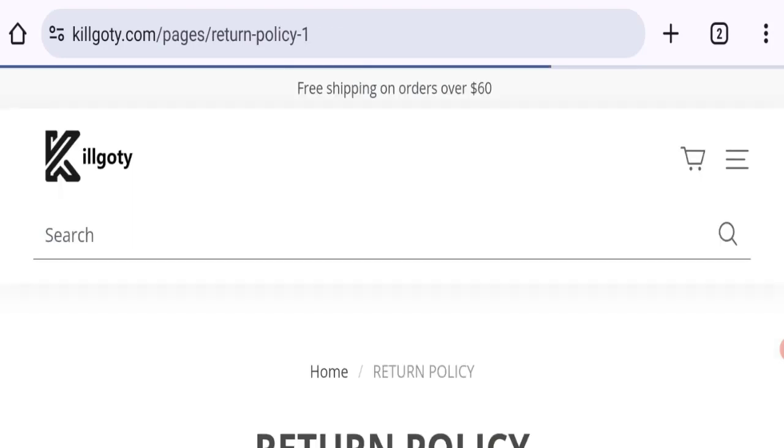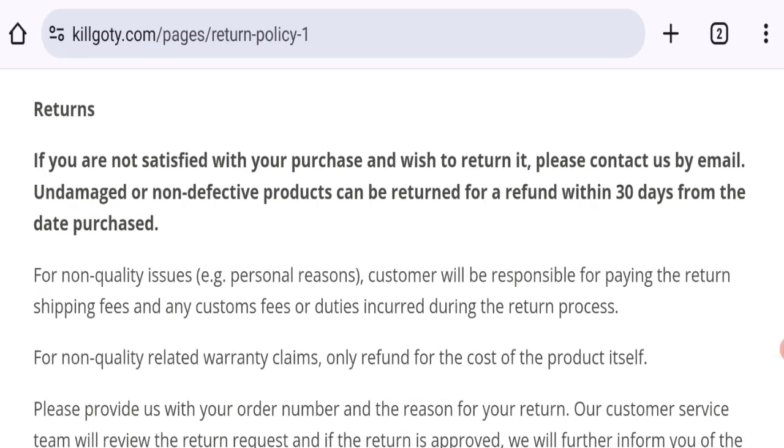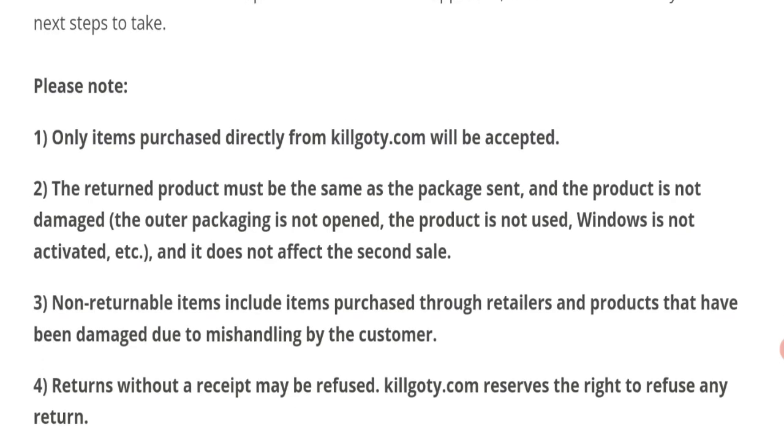Next, we'll be talking about the return and refund policy. Click on the return policy section — they mention a 30-day return policy. If you have any expenses regarding refunds, it is mentioned there.